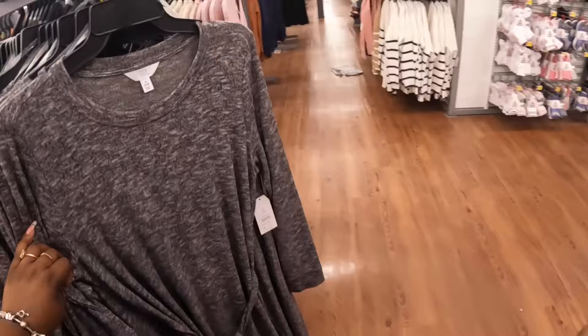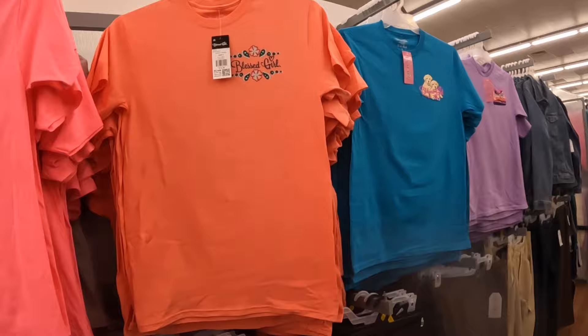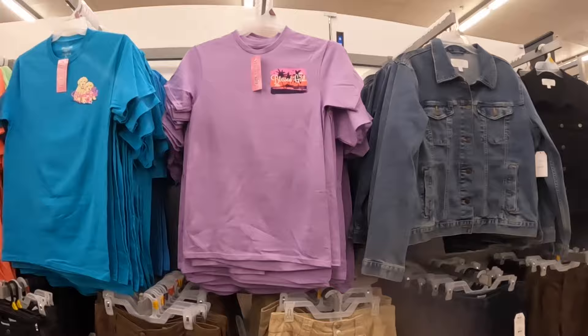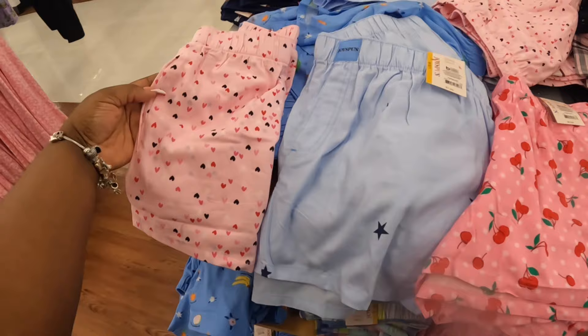These are $18, and they do have these shirts up here — these shirts are $15, Blessed Girl. They all say Blessed Girl. I did get the PJs — that little moomo shirt — but they have these shorts so these are $8. They have it in blue with the stars, pink with the hearts, and the stripes.